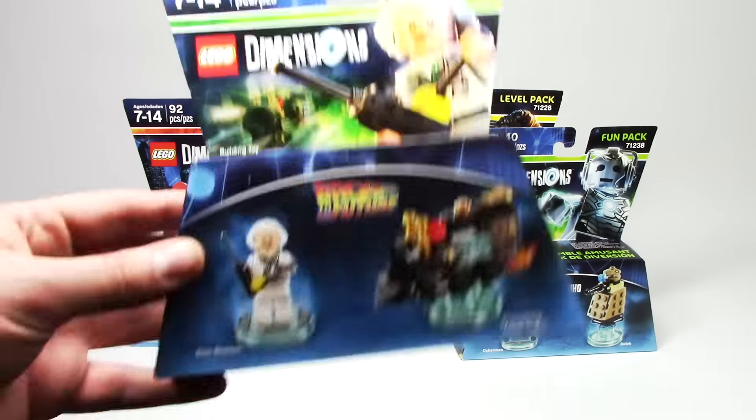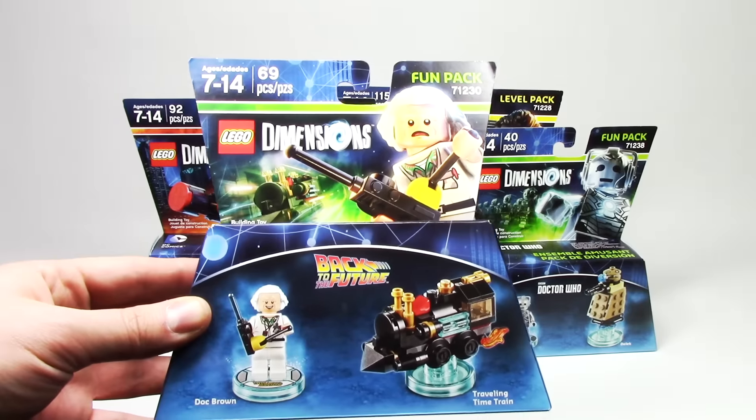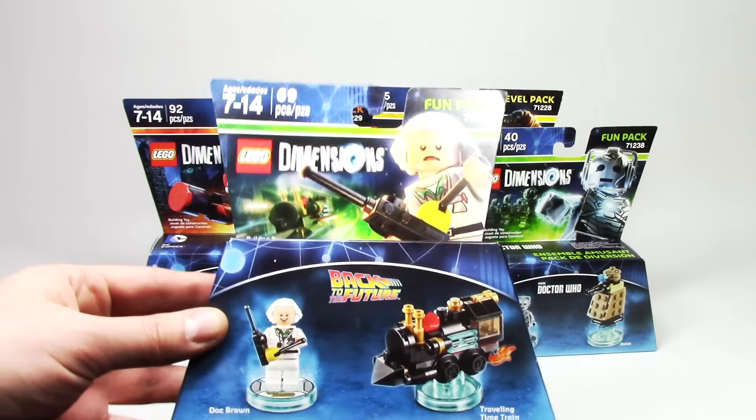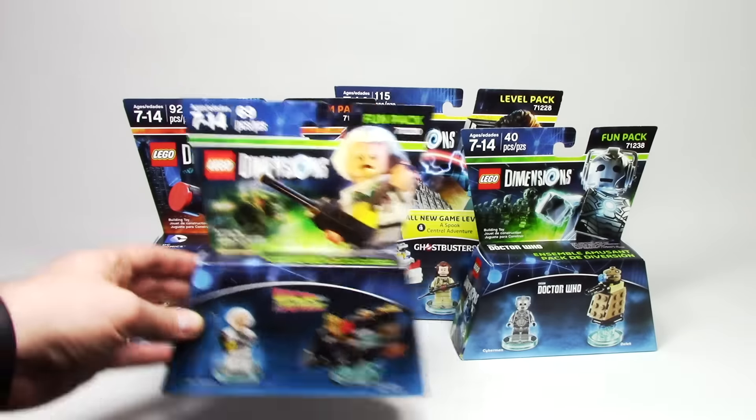The next one is Doc Brown from Back to the Future. This is another one of my really anticipated packs. I just love the figure with an all-new updated hairpiece — can't wait to check that one out.